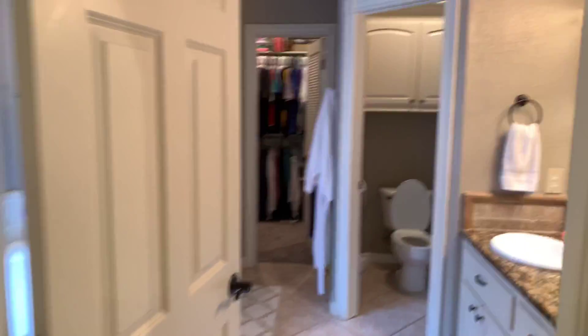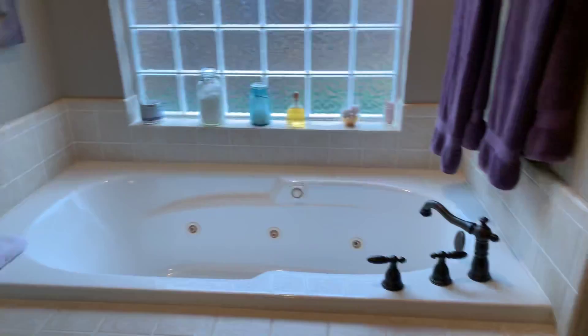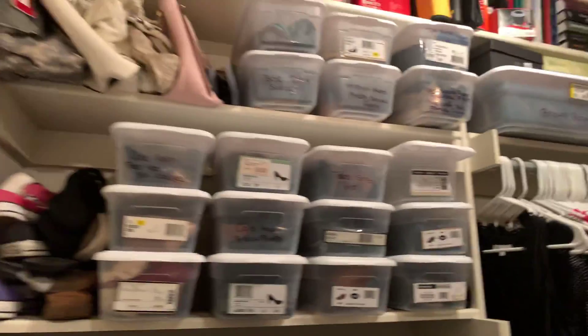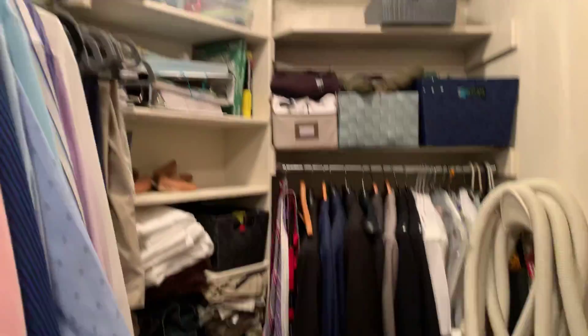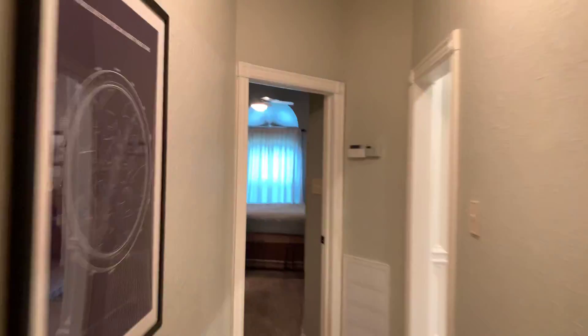Bedroom with a walk-in closet and its own bathroom. On the other side is the master suite — nice size, vaulted ceilings but not too vaulted. His and her sinks, granite again throughout, private toilet, tub jacuzzi, a tiled shower, and a very nice walk-in closet.